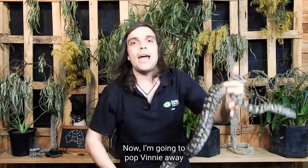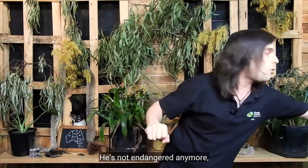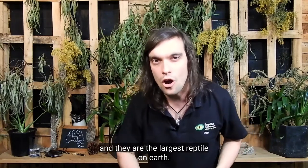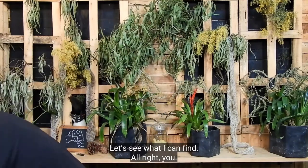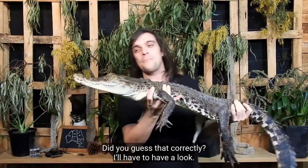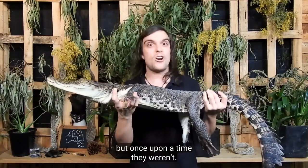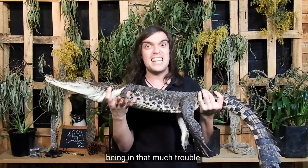I'm going to pop Vinnie away and we're going to get out our last animal. Our last animal is a success story — he's not endangered anymore. But in the 1950s and 60s, we actually nearly lost them. And they are the largest reptile on earth. Do you know what that is? Write it in the comments while I get him out. This is Charlie, and Charlie is a saltwater crocodile. Saltwater crocodiles are considered common, but once upon a time they weren't. The largest reptile on earth, one that we're so familiar with, being in that much trouble.